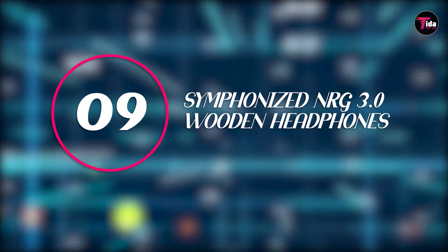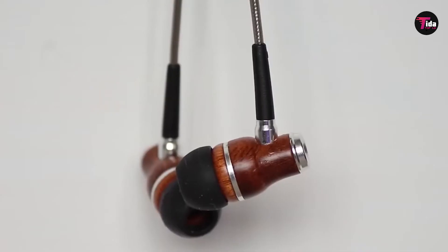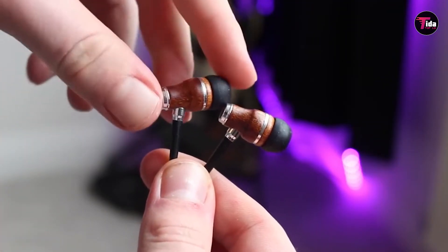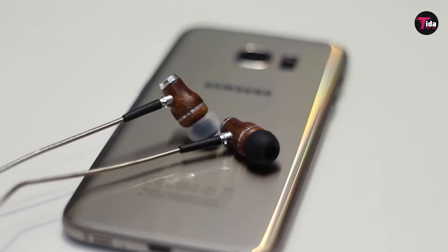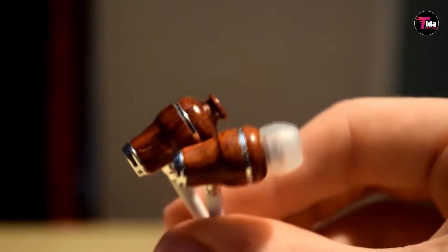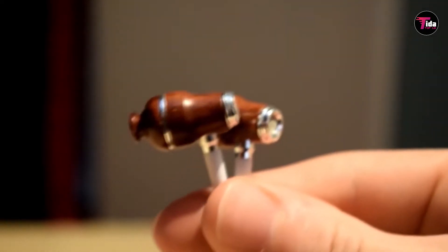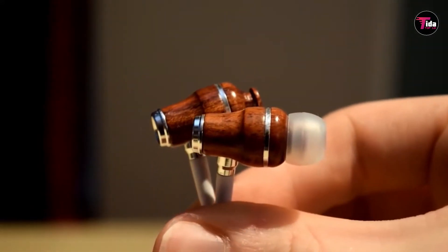Number 9 is the Symphonized NRG 3.0 Wooden Headphones. These are just as functional as they are classy, handcrafted from genuine wood that offers up insane natural acoustics. This pair gives off total "I smoke cigars and sit by the fireplace in a robe" vibes. Deep bass and clear sound is also present, with multiple earbud sizes to seal out background noise. The colorful cord features buttons for volume control, voice commands, and phone calls. Basically, they're fancy AF and totally don't look like they're under 25 bucks, but they are.